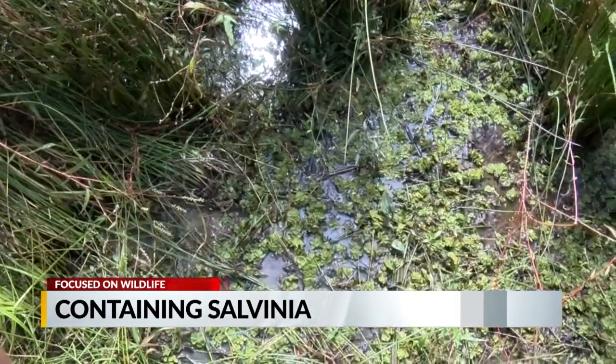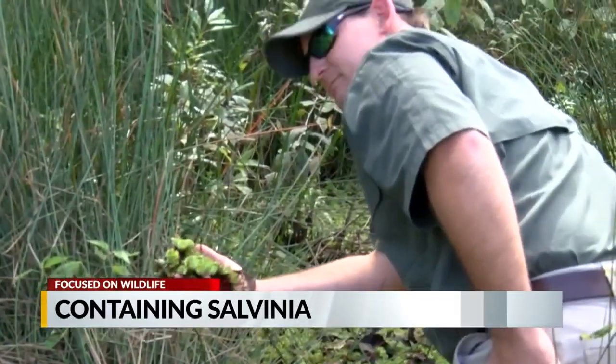As we've reported, the giant Salvinia plant is 90% contained in the reservoir. That's really good news, but there's bad news, and that is that 10% of it remains. And until we get it to zero, we can't be sure that we can win.